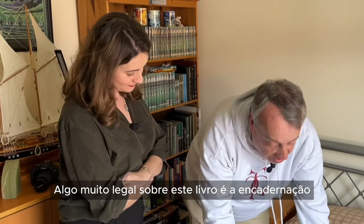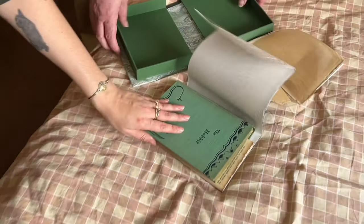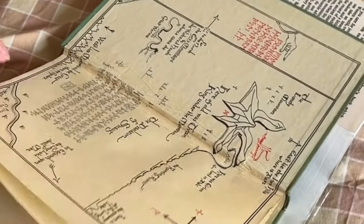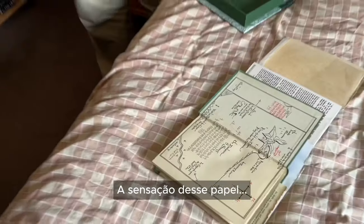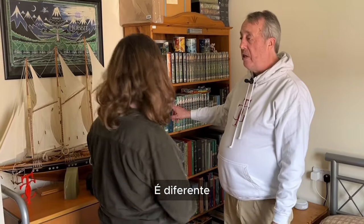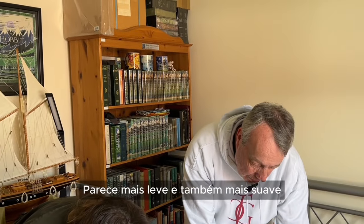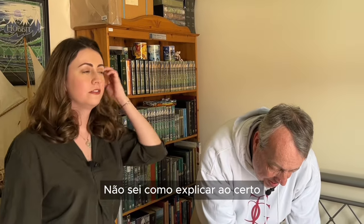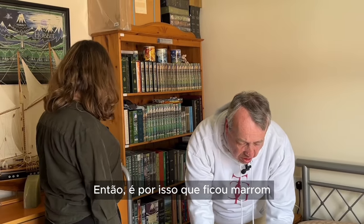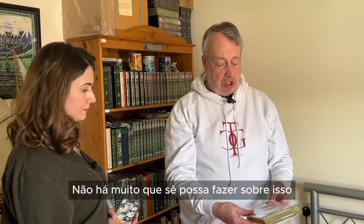The other nice thing about this book is the binding. You can't recreate the paper — the facsimile is nice, but the paper is different, it's modern paper. You can't really go back to 1937 paper. It feels lighter but also softer. Unfortunately, it's not acid-free paper either, so it does go brown — this is the acid in the paper. There's not much you can do about that.